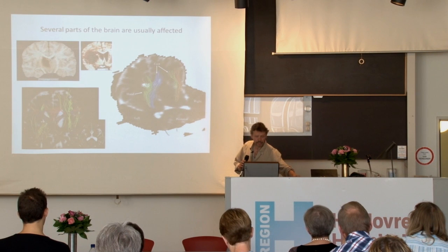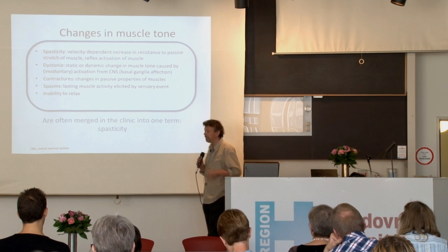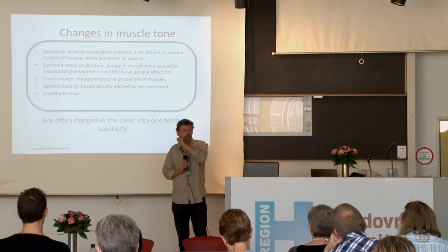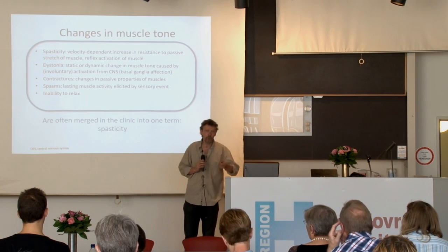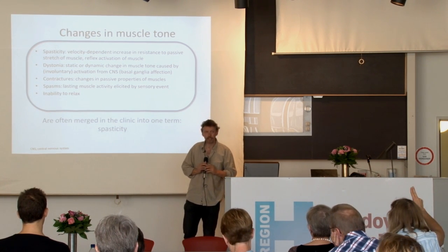I really think this is a huge problem. We mix these things up in a way that is really unfortunate. We need to be much better at distinguishing these in order to give the appropriate treatment, depending on what kind of problem the patient actually has.